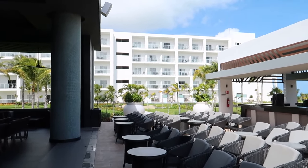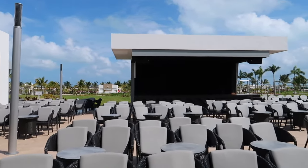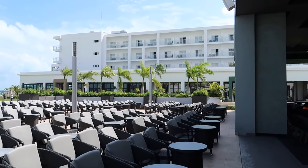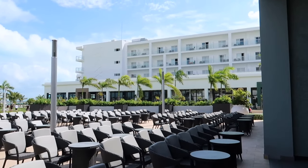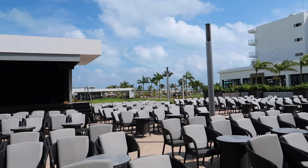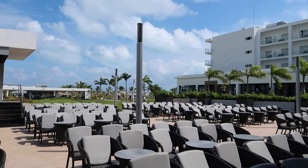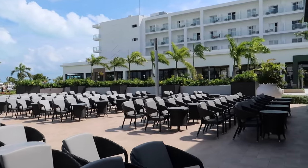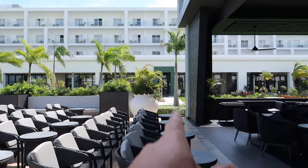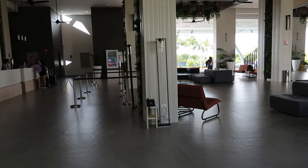Just behind the theater you can see some of the guest rooms — that's the left side of the hotel. The hotel is shaped like a horseshoe, so on the right side is the other half of the guest rooms. There are around 600 rooms in the hotel, which is quite a lot, but walking around it doesn't feel very busy. The pools are spaced out across the whole property, spreading guests out nicely, which is a good thing.